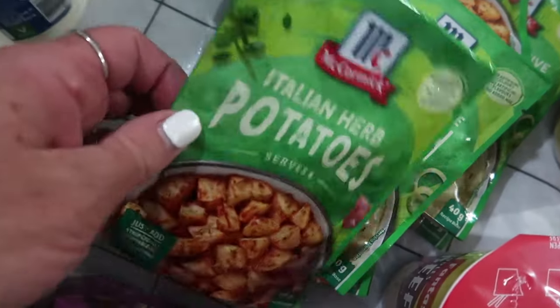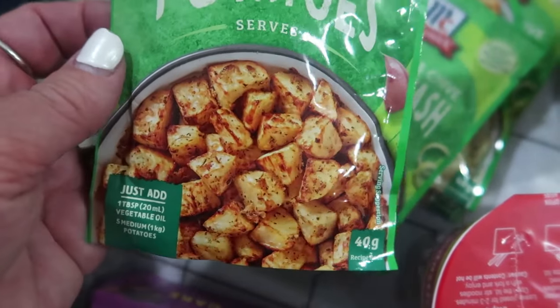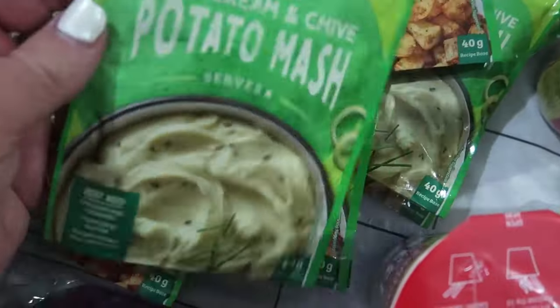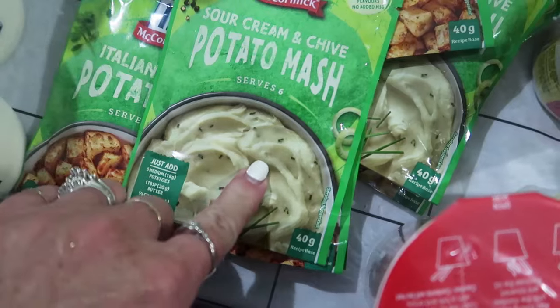I bought some Italian herb seasoning for potatoes — I'm going to sprinkle those on some cut up washed potatoes and put them in the air fryer. I also bought four packets of the sour cream and chives potato mash. This is yummy.